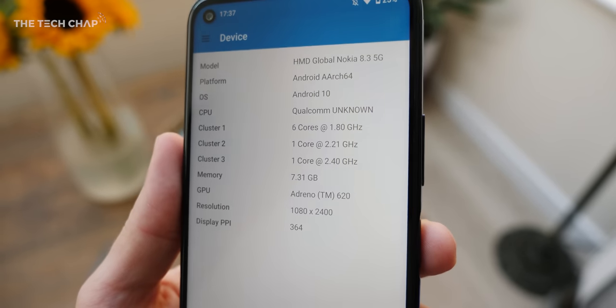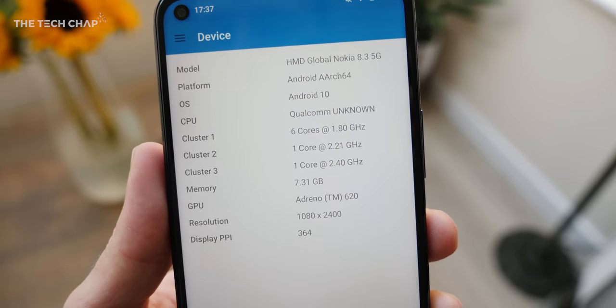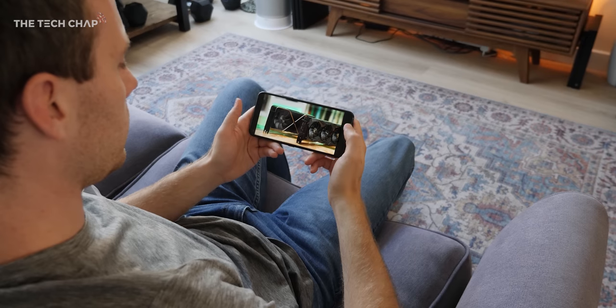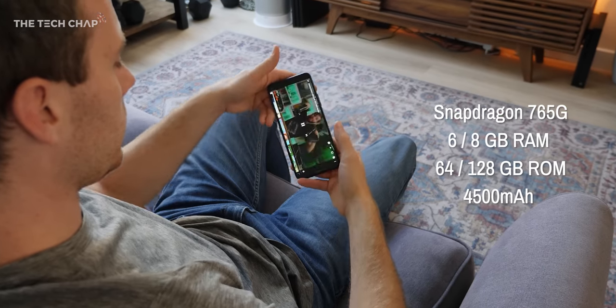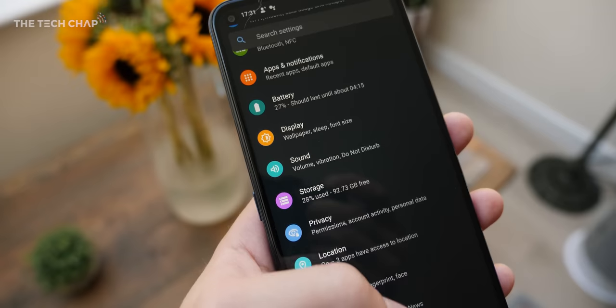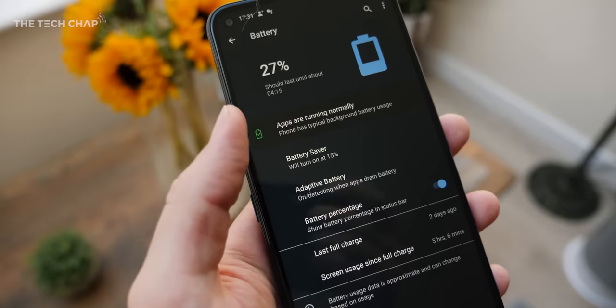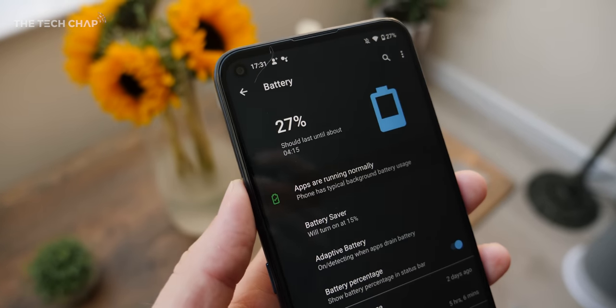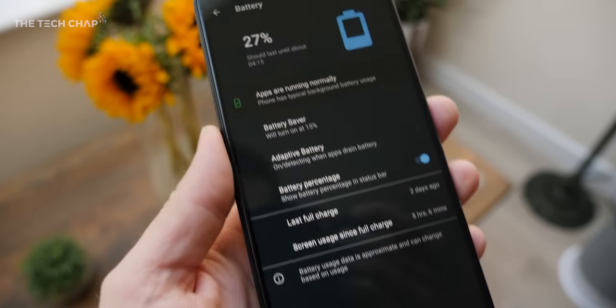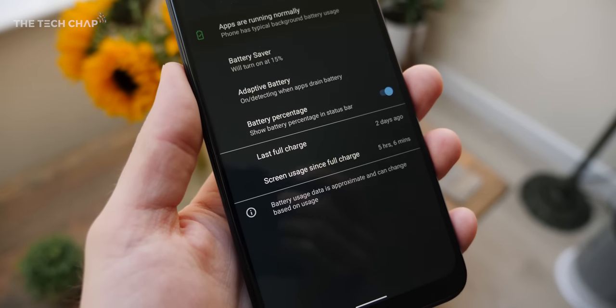We get a Snapdragon 765G chip, which isn't quite a flagship 865, but it's more than powerful enough for any game or app right now, alongside 6 or 8 gigs of RAM, and 64 or 128 gigs of storage, plus microSD support. We also get a good-sized 4500mAh battery, and I find that I still have about 30% of my battery left at the end of the day, so no complaints there. You should be able to get a good day and a half out of this with a bit of rationing.